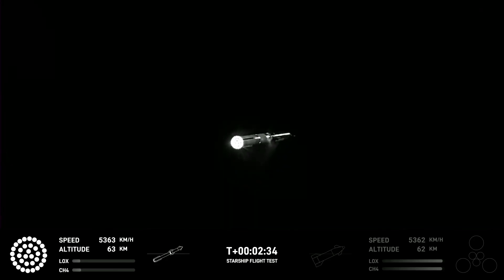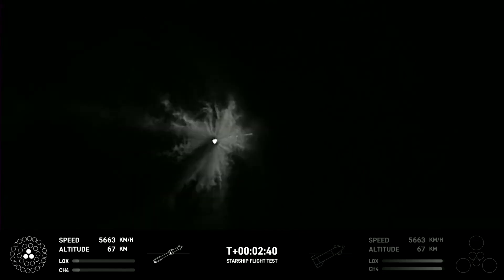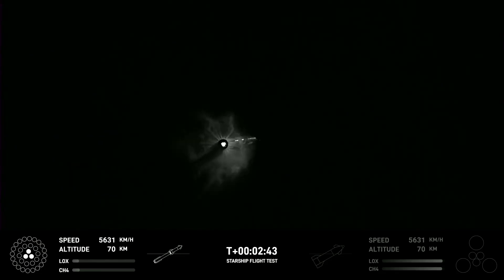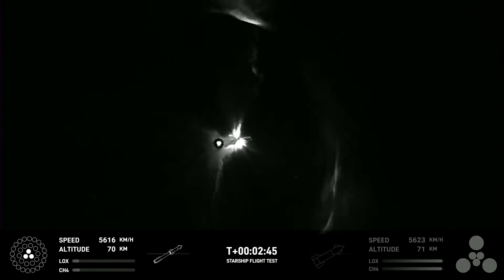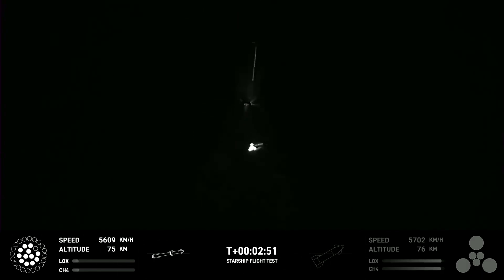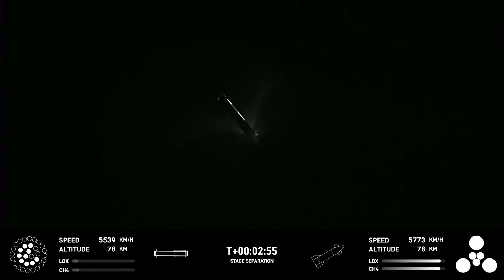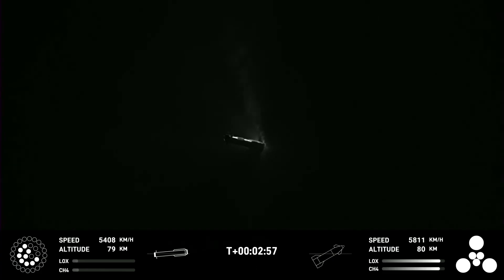Try to pay attention to the engine diagrams in the bottom corners of the screen. What you see is the booster cuts down to three engines running at 50% thrust. Then the three vacuum engines on the second stage kick in, providing enough thrust-to-weight ratio to push the vehicles apart, allowing the booster to then continue its flip over and relight a number of the engines so it can perform a boost-back.